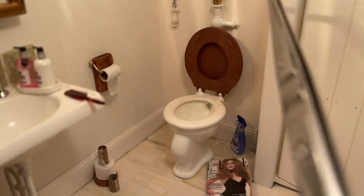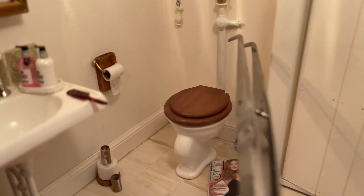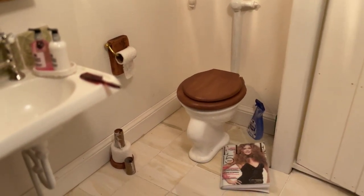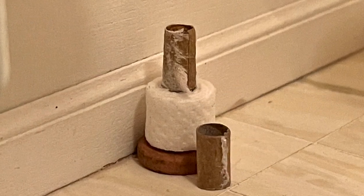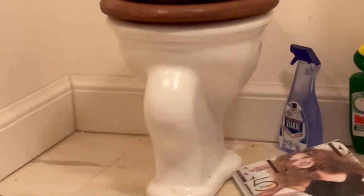Come on, guys. Toilet seat down, please. And maybe you could just recycle the empty toilet paper rolls? They could have cleaned up a bit more. They knew I was coming.